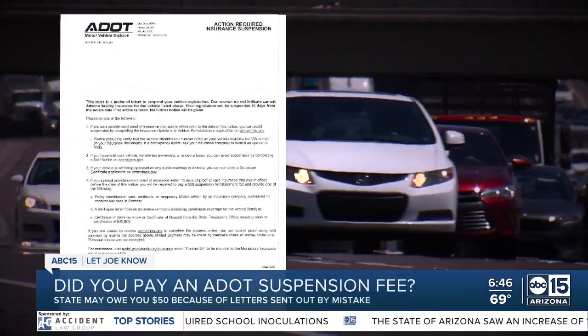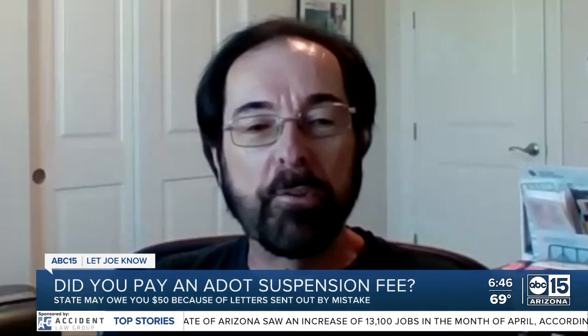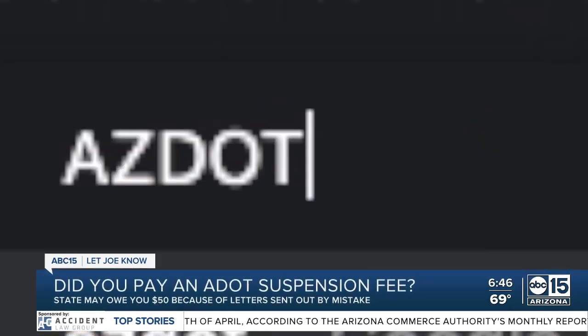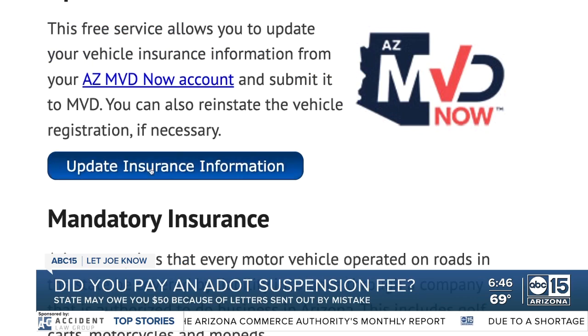Did you get one of these — prove you have insurance or ADOT will suspend your car registration? Greg Kolka says that used to be easy to do. You put in your insurance information and it immediately tells you it's been accepted. But when Greg recently got warnings about both of his vehicles, he went online to prove again he did have insurance. This time, he says, not easy.